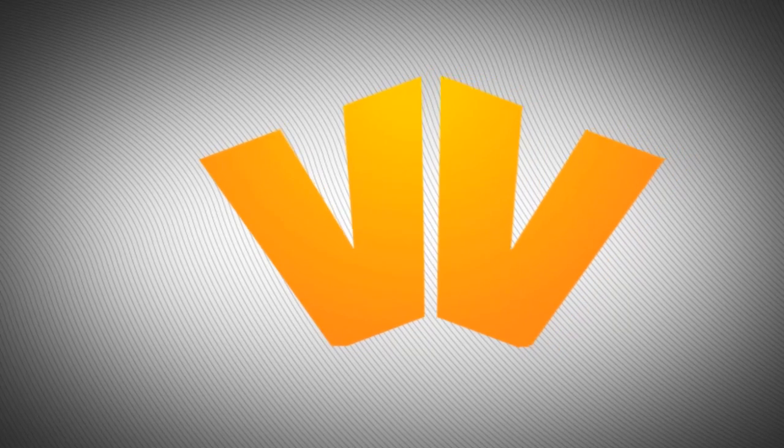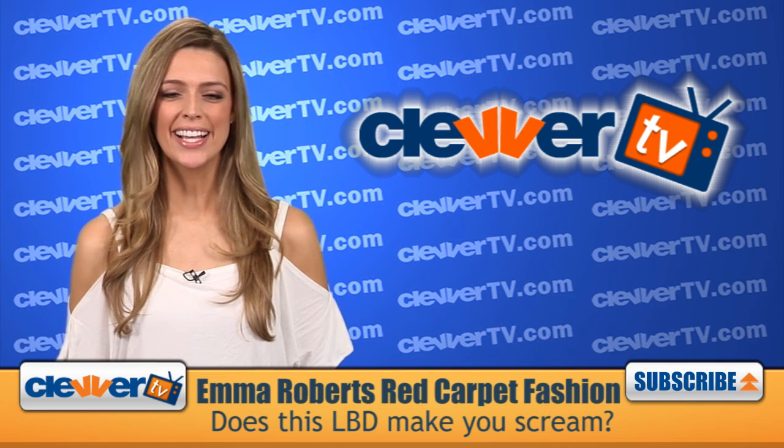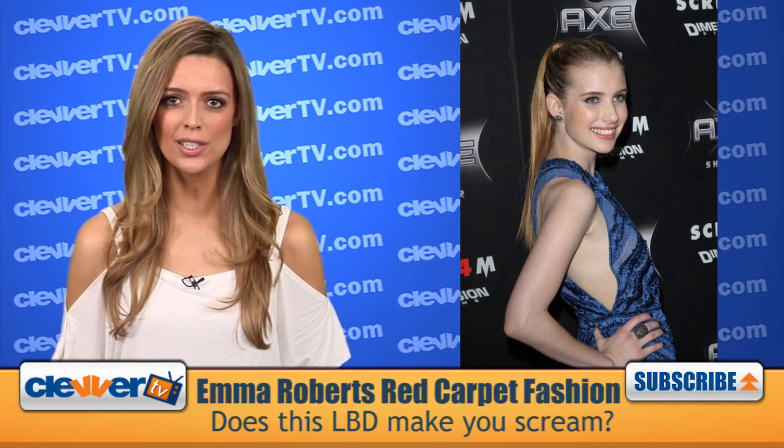We've got a fashion recap from Emma Roberts right now on Clevver TV. Hello fashionistas, you're back at the show. I'm your host Dana Ward in Hollywood and we've got the style rewind for Emma Roberts.